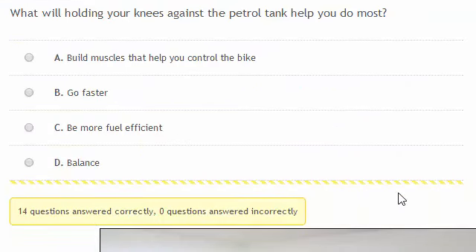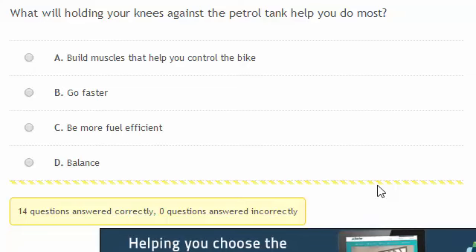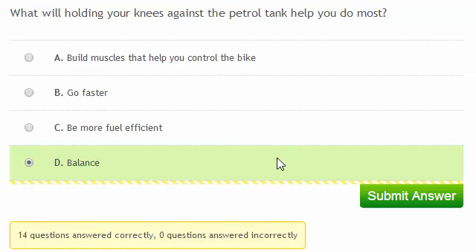What will holding your knees against the petrol tank help you do most? While holding your knees against the petrol tank does make you slightly more aerodynamic, the main advantage is that it helps you balance.